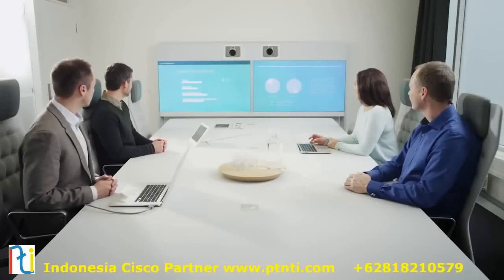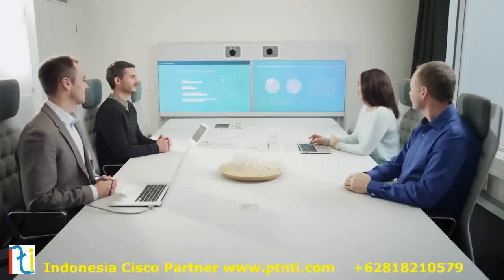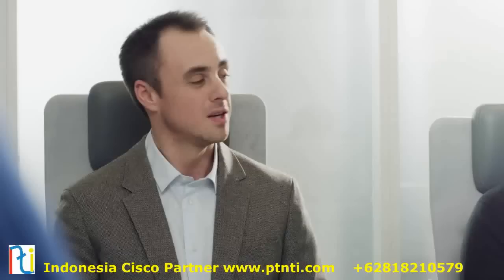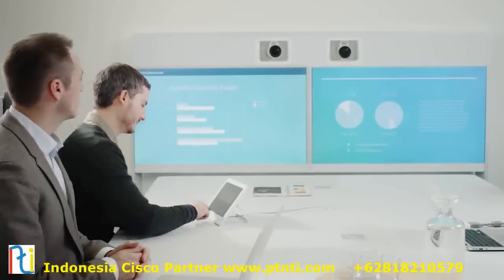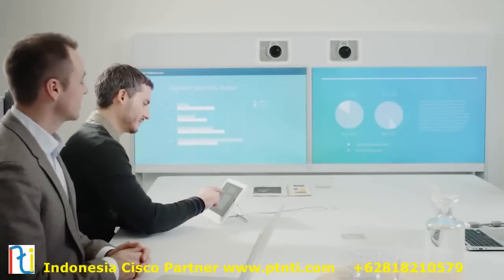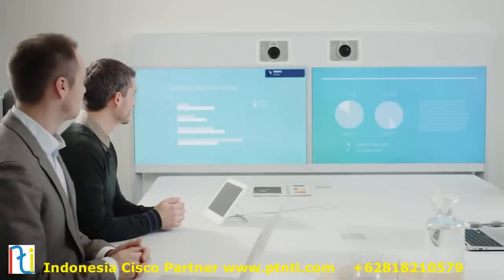MX700 and MX800 are the most advanced and flexible, fully integrated video collaboration systems on the market. All aspects of the system, from the height of the camera, the size and utilization of the screens, to the positioning of the speaker system, have been tailored to provide the best possible collaboration experience for large meeting rooms.